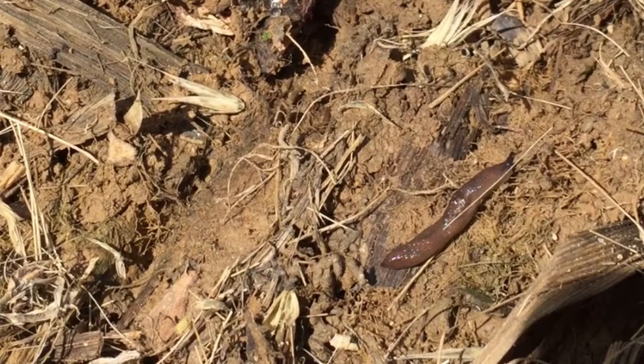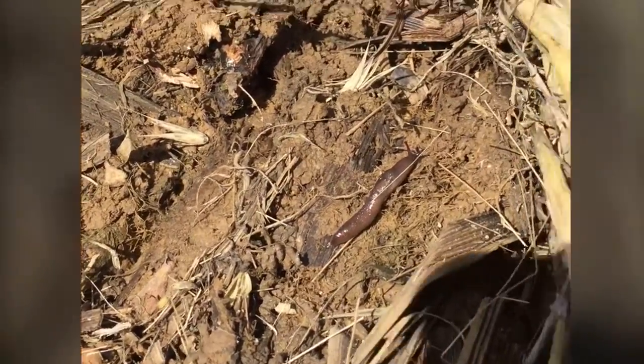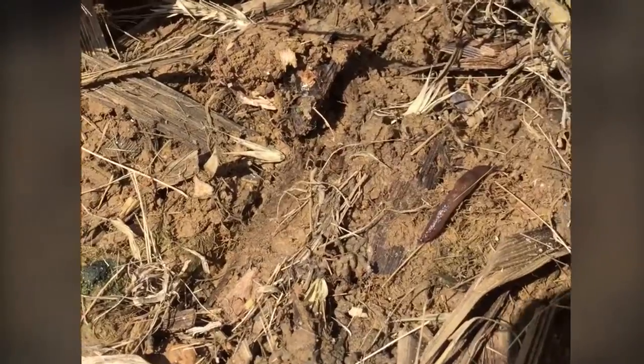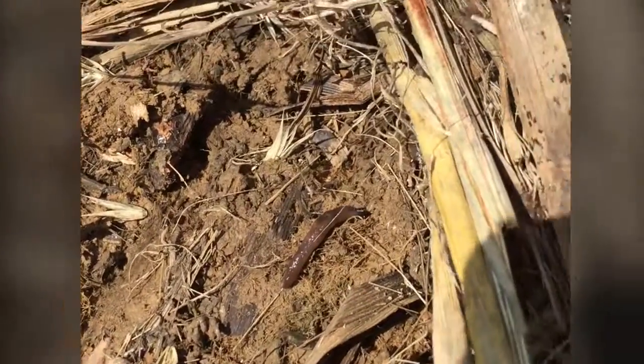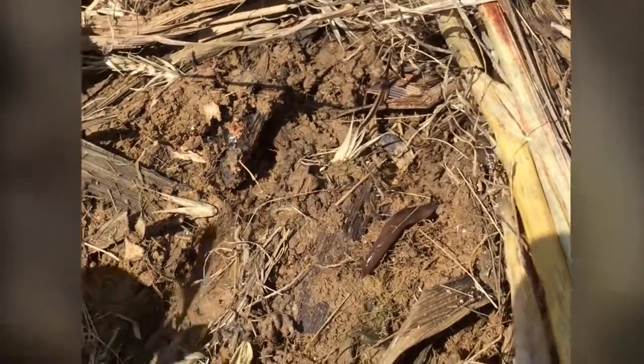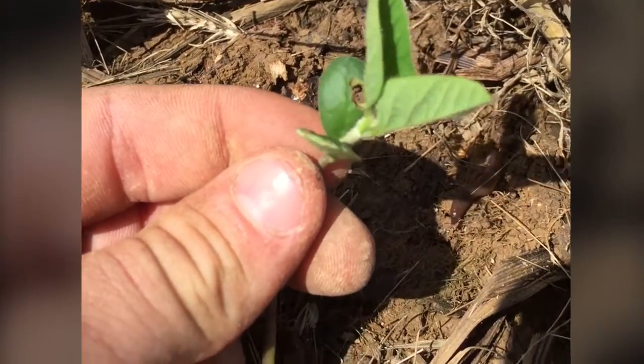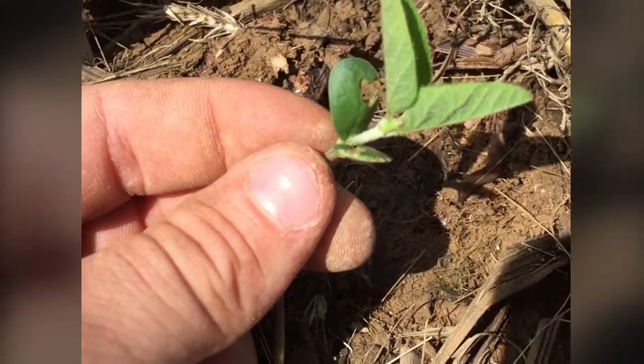A lot of situations we're getting into right now we're having a replant because the slugs actually eat the soybean as it comes up. They'll get on that hypocotyl and eat it, as you can see right here on this soybean plant.